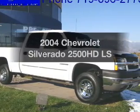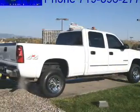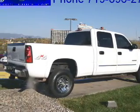Get noticed in this 2004 Chevrolet Silverado 2500 HD. If you're looking for a first-rate auto, this one could be yours today.